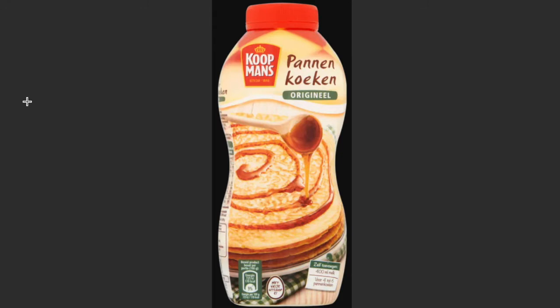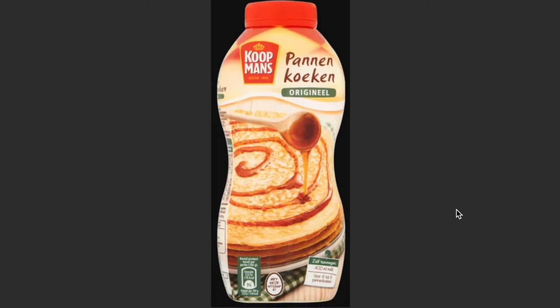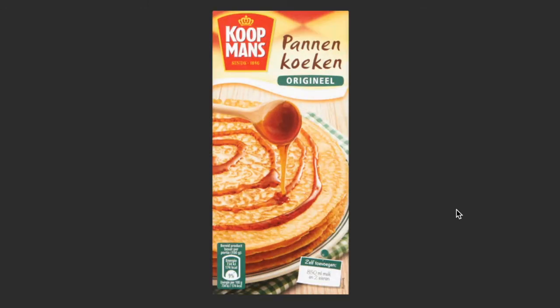You also have the bigger pancakes. I do recommend you try this as well. If you want to do it yourself, that's also possible — you add some milk, shake it, and you're done. There's also a package version where you add milk and two eggs. Both of them are very good if you want to make them at home.